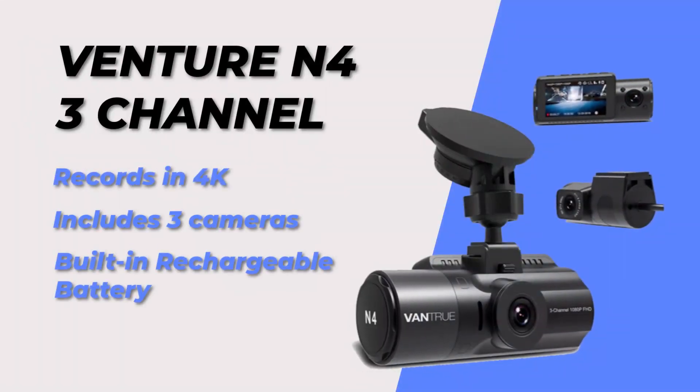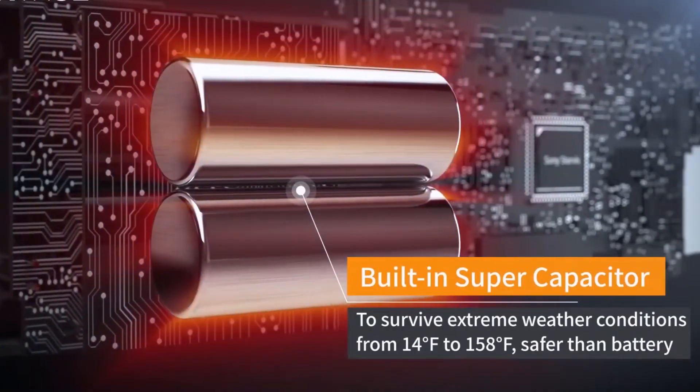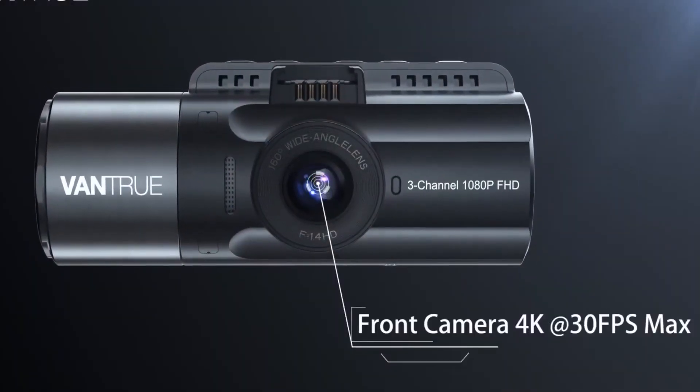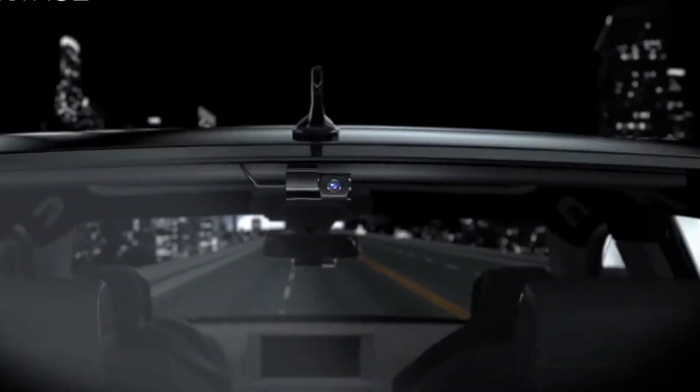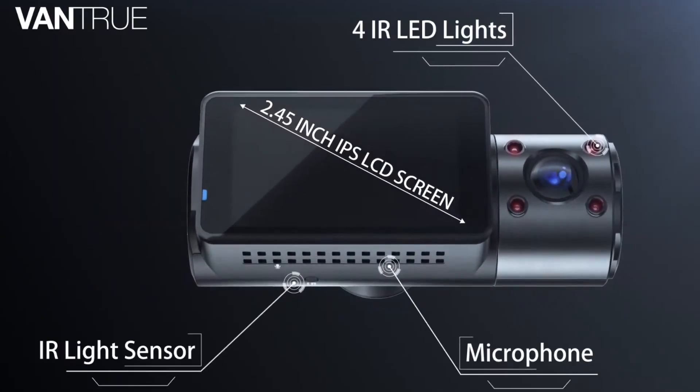At number 5, we have the Vantrue N4 3-channel 4K dashcam. This dashcam also has a built-in rechargeable battery and records in stunning 4K resolution. It has 3 cameras, including one that can be rotated to face the inside of the car. Plus, it has advanced features like parking mode and a G sensor.